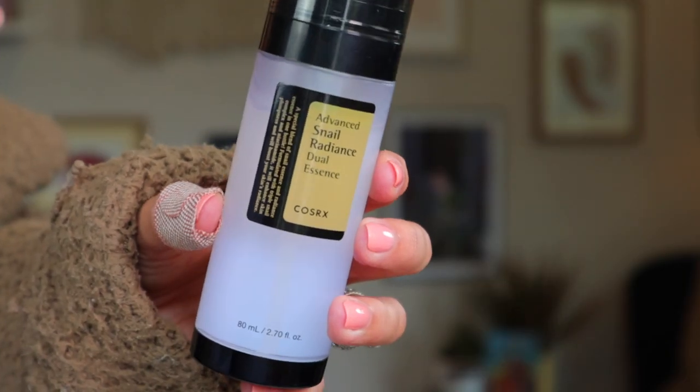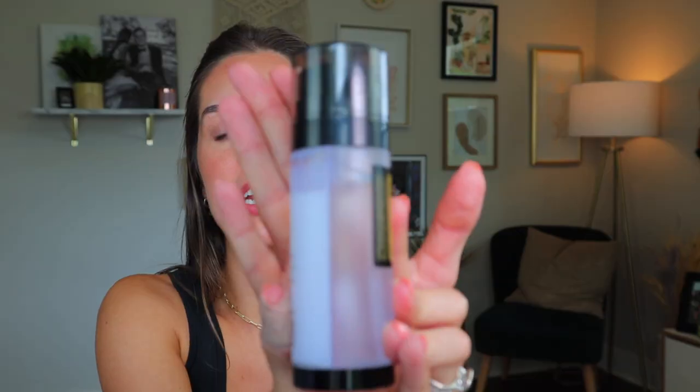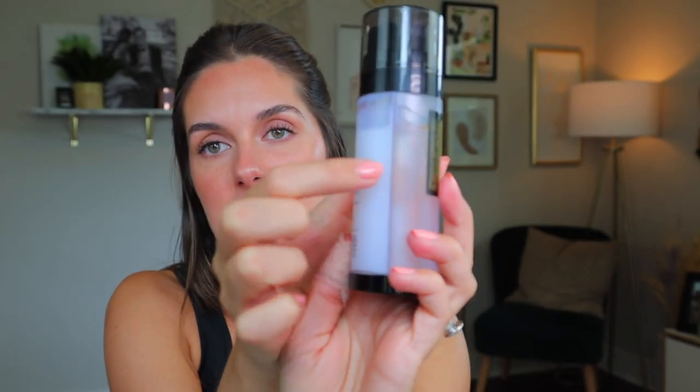Next let's talk about CosRx, which I would consider to be the grandfather of snail mucin in the skincare community. Most people know CosRx for their snail secretion 96% product that everyone loves. Recently I decided to branch out from that original product and try two other products within that same line, and I am totally in love with both of them. This dual essence — to me it's more of a serum than an essence — is one of the most unique serums I've ever tried simply because it is an actual dual product with two different serums on each side that mix together.